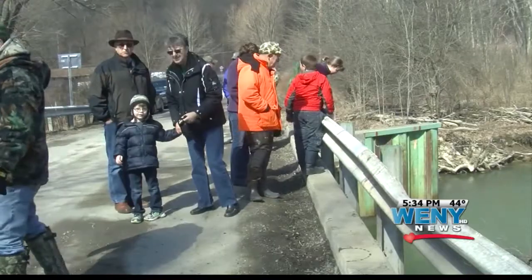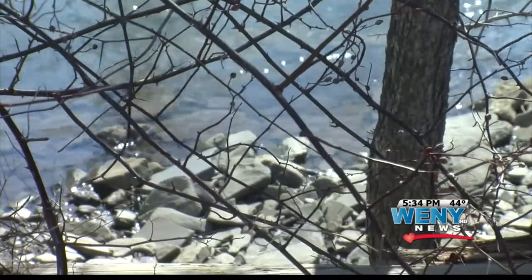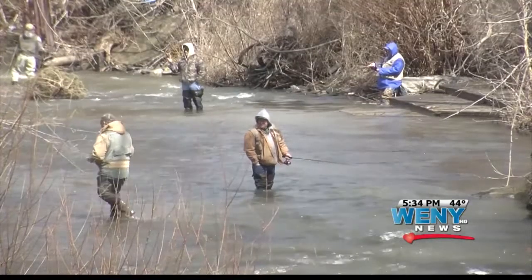Don Walker comes out every year to make sure the streams are ready for those who eagerly wait for the start of the season — for the fishermen to catch their fish, or throw them back, that's okay too.